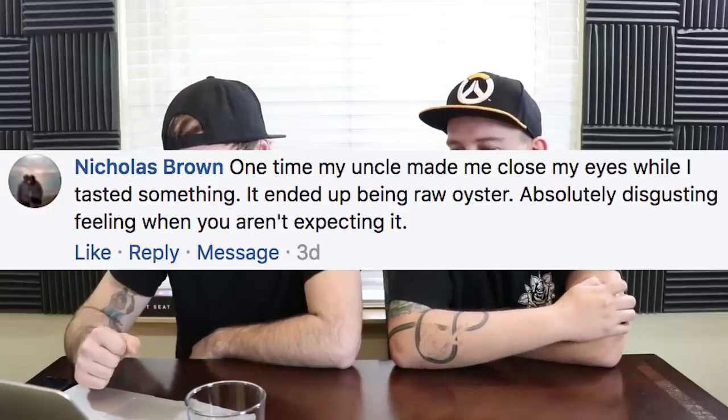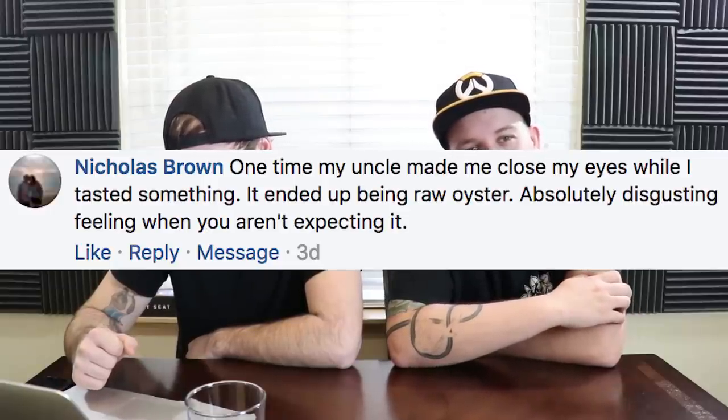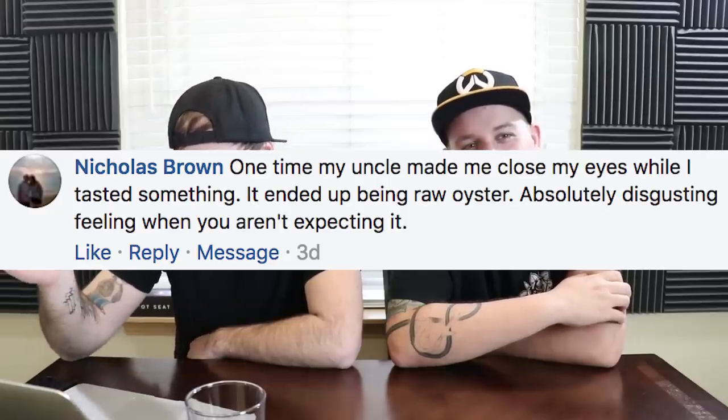Jeremy Henry says: my ex. Had your ex in your mouth — sorry about that, dude. It's kind of sad but he has a laughing face next to it. Drown the sadness with laughter. Nicholas Brown says his uncle made him close his eyes while he tasted something, and it ended up being a raw oyster. I thought that was going a completely different direction. Absolutely disgusting feeling when you aren't expecting it. Are you sure it was a raw oyster? You might want to go under hypnosis to recollect this — or try an oyster now and see if that was actually what it was.